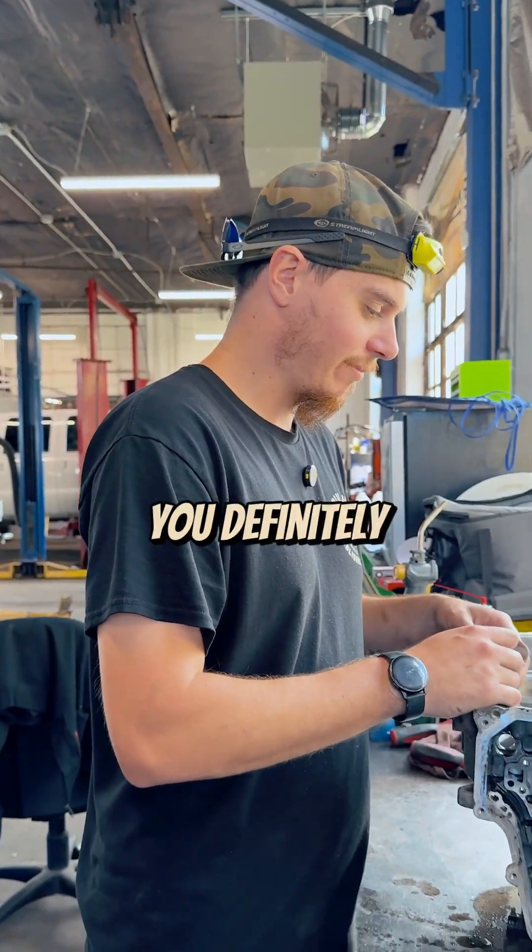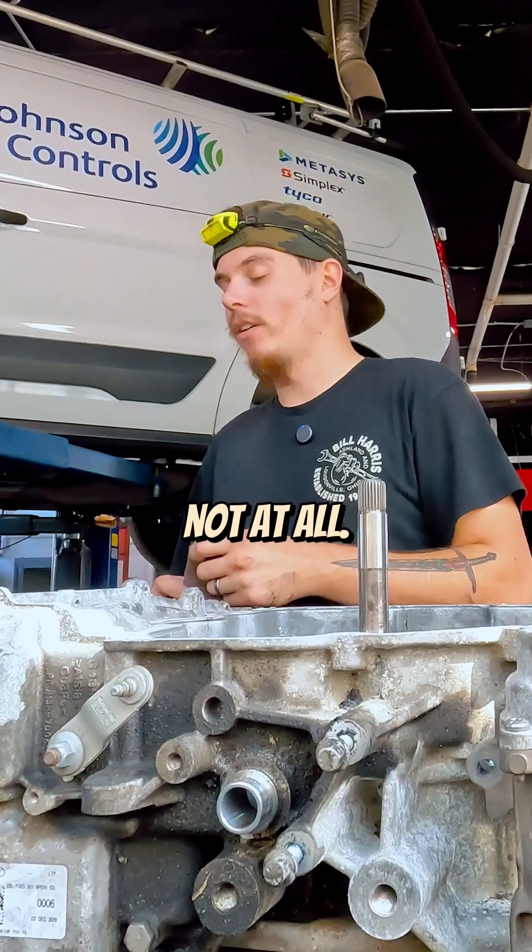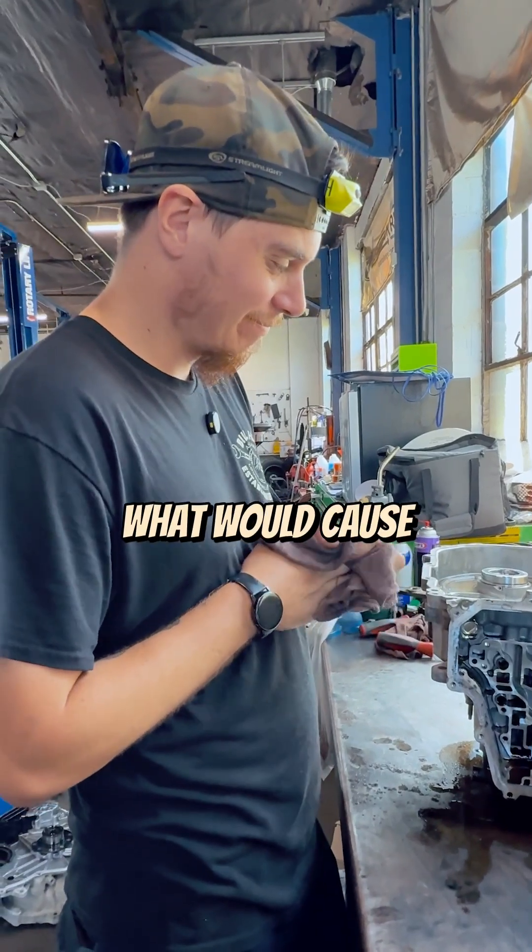So when it comes to transmission issues, you definitely don't want to mess around. Not at all. Tell me, what would cause something like this?